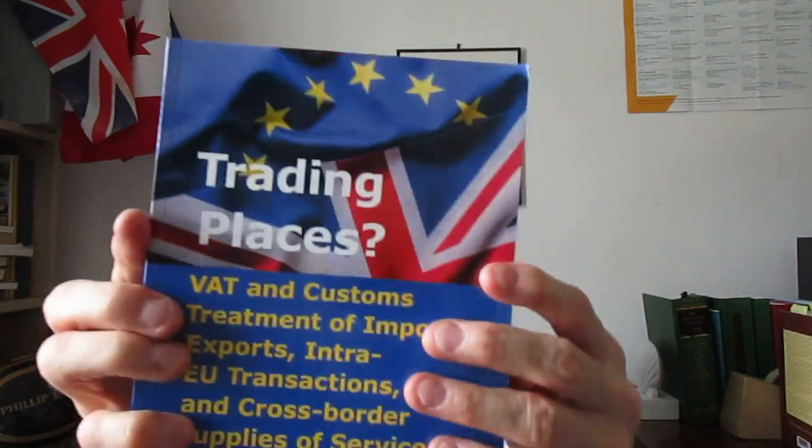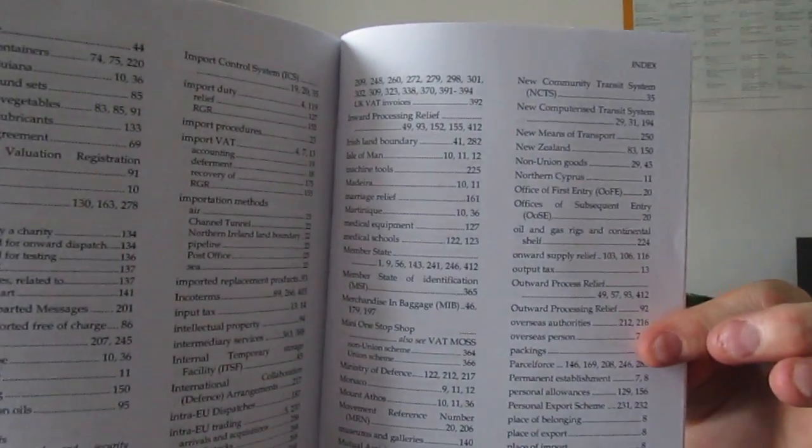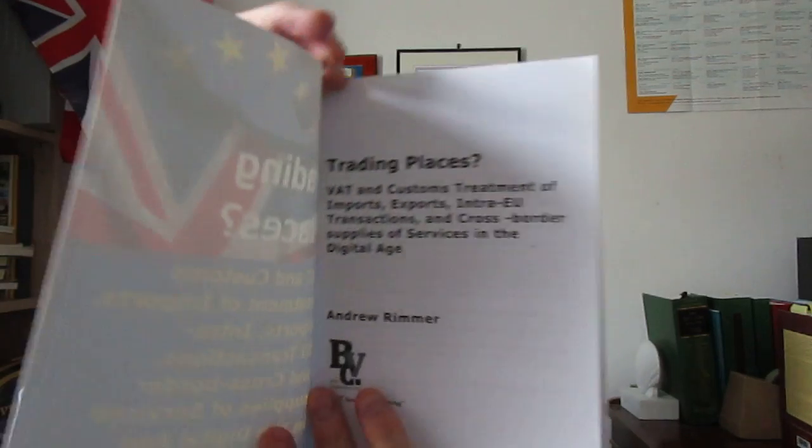The book itself is very much the standard format for Spiramus Press, who published it. That's the index — it's not a detailed index at the back, but it's good enough for what purposes you might have. The book runs to 420-odd pages. There's the front of it, the actual internal cover.